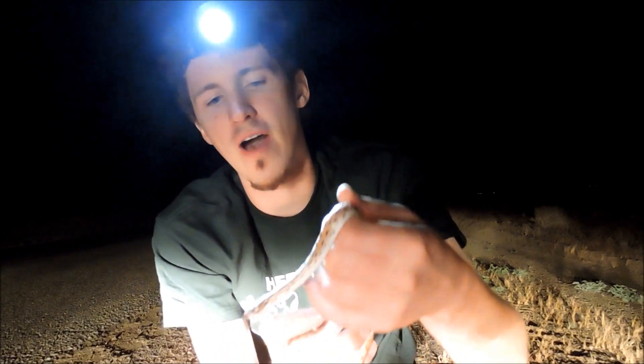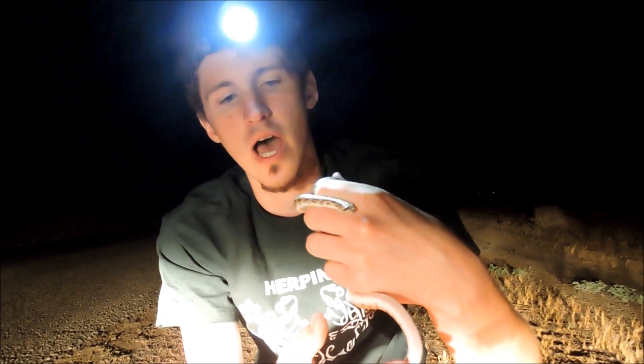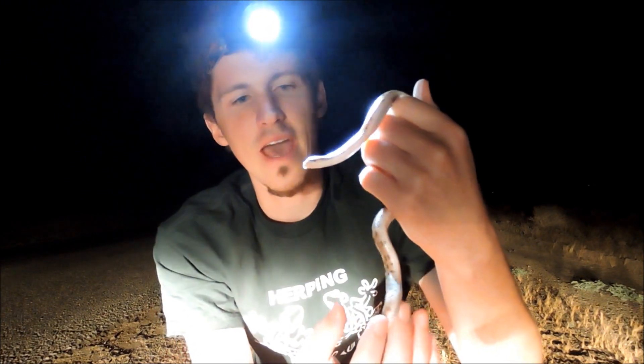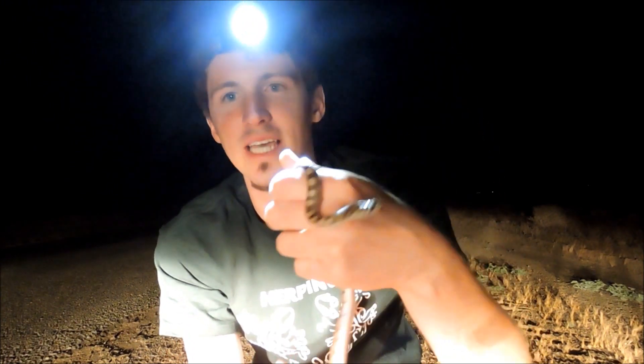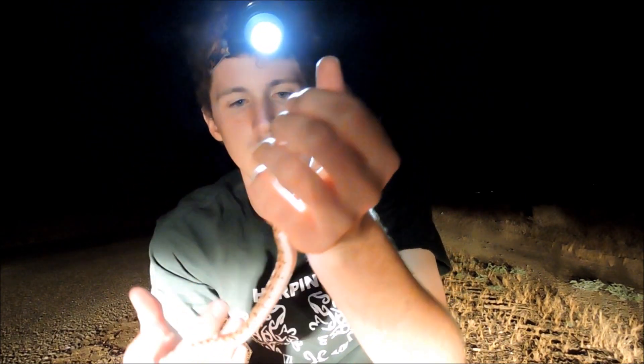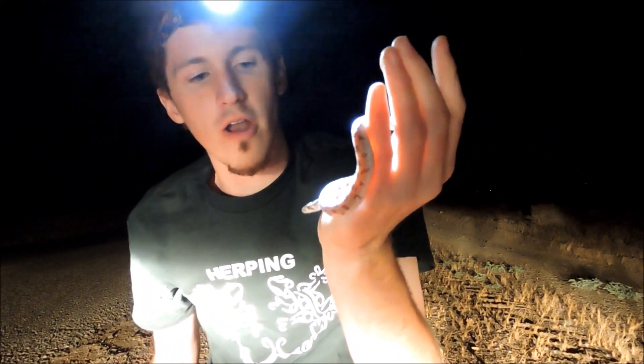It's been hard finding snakes out here recently — temperatures have been in the mid-hundreds, 105 to 110 degrees during the day. I found this one out at about midnight with temperatures around 81 degrees. The spotted leaf-nosed snake is nocturnal. These snakes don't get very big — typically one to two feet in length. This one's about a foot, so it could be an adult.